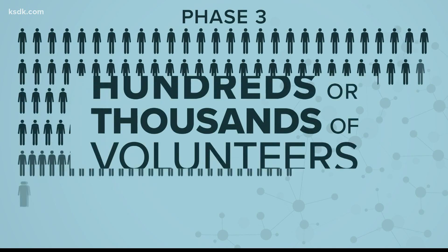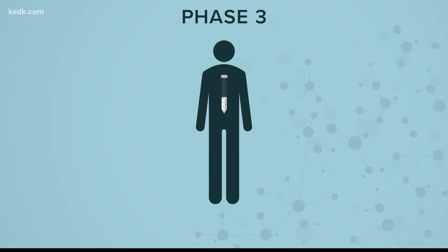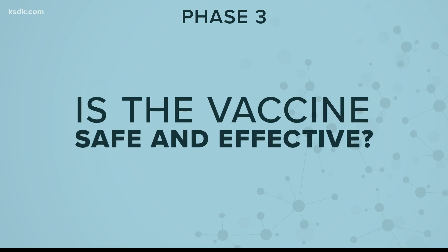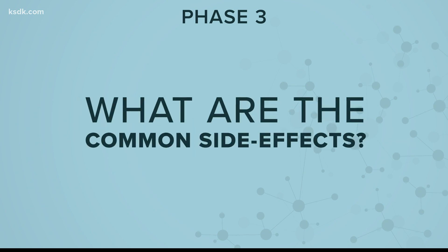The third phase requires hundreds of thousands of volunteers. This is where researchers are looking at how people who get the vaccine compare to those who do not — and again, is the vaccine safe, effective, and what are the most common side effects?